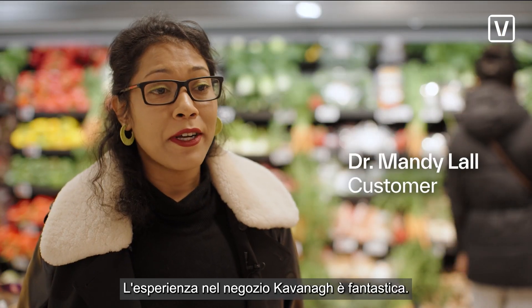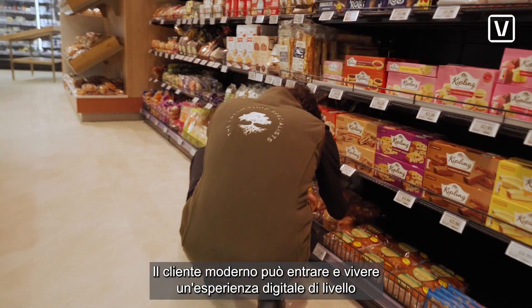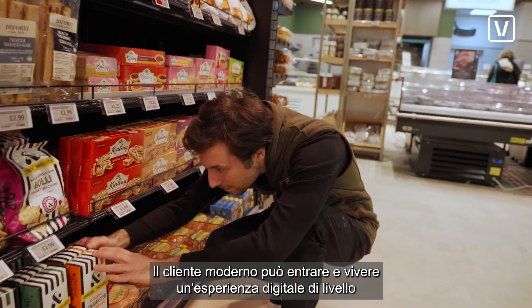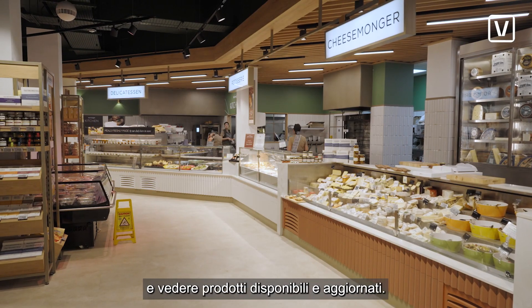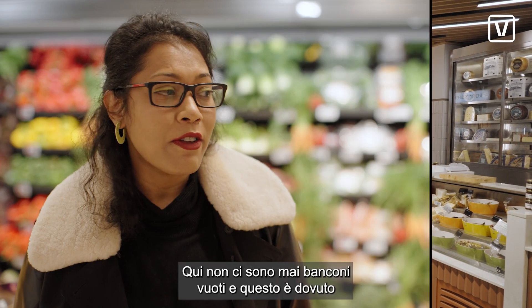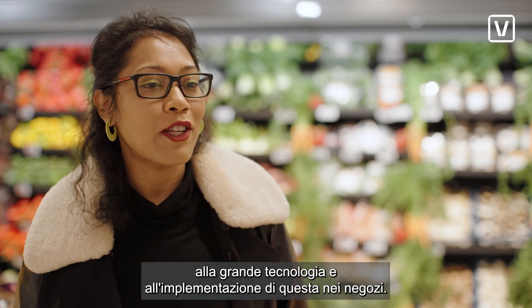The experience is fantastic. The modern consumer is able to come in and have a world-class experience with paperless technology and seeing produce that is available and updated. You never really have empty counters here, and that's on account of the great technology and the implementation of that technology in the stores.